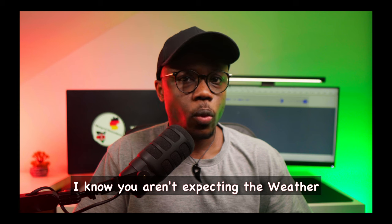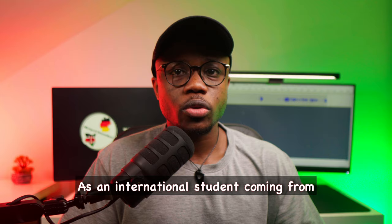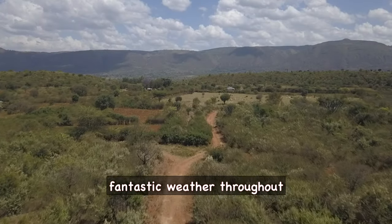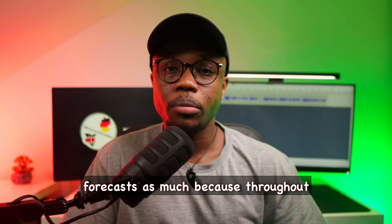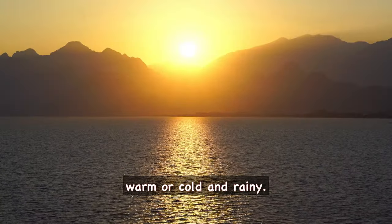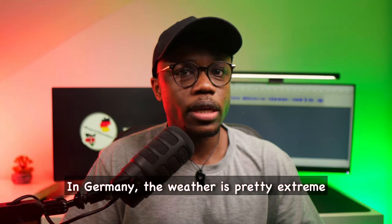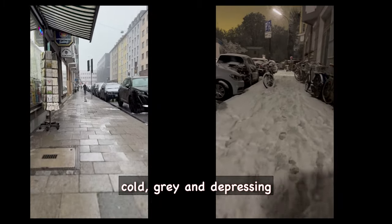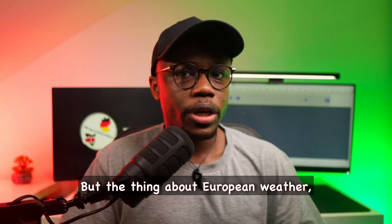I know you aren't expecting the weather app to be at the top of the list, but hear me out for a second. As an international student coming from an equatorial region with fantastic weather throughout the year, I never really paid much attention to weather forecasts because throughout the year there are usually two main seasons — it's either sunny and warm or cold and rainy. In Germany, the weather is pretty extreme and it is usually cold, gray and depressing in the winter and boiling hot in the summer.